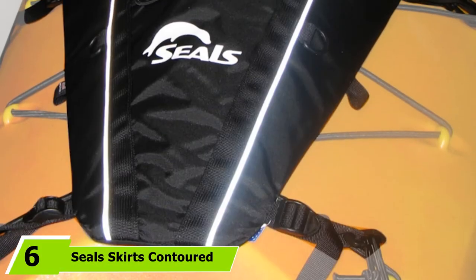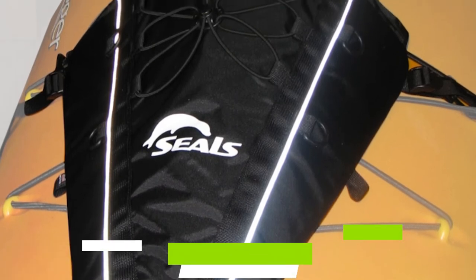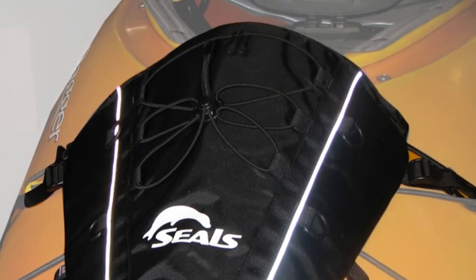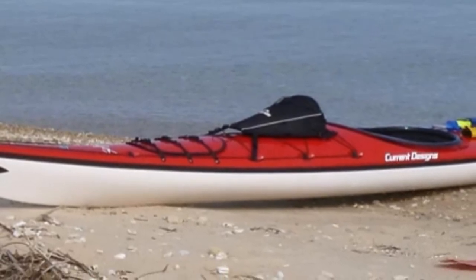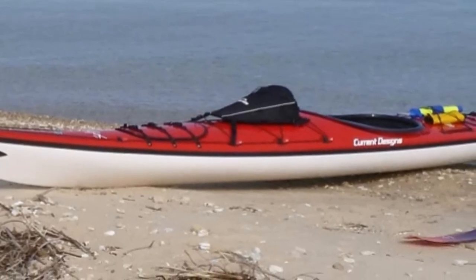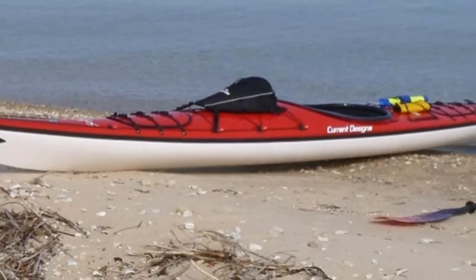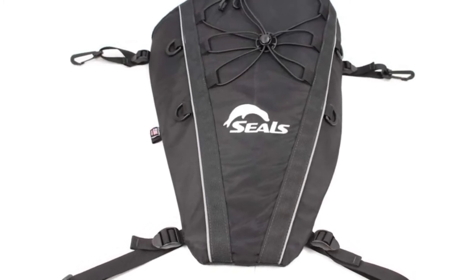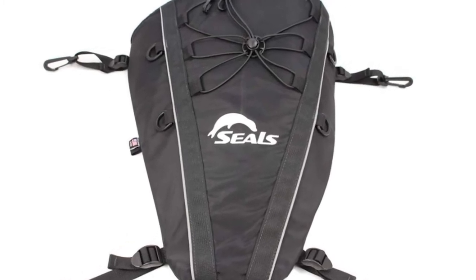The number 6 position is held by the Sealed Skirts Condor Deck Bag. It is made from water-resistant nylon pack cloth to help keep your gear dry. However, it's not completely waterproof, but it could be ideal for storing a small dry bag to carry your valuables. It has a condor design that minimizes paddle interference and maintains a low profile on deck for improved aerodynamics. The bag has a zipper closure and a storm flap to help keep water out, four adjustable straps with clips to secure it to attachment points on your deck, D-rings, bungee rigging, and reflective strips for increased visibility.